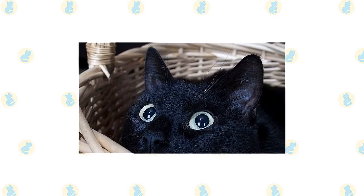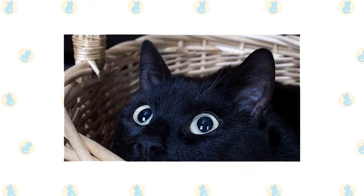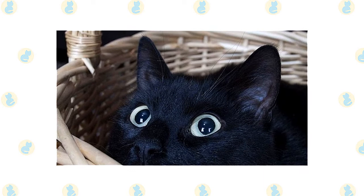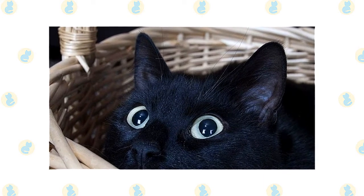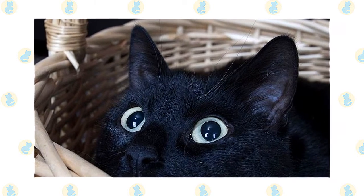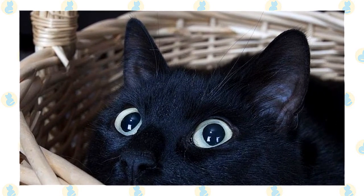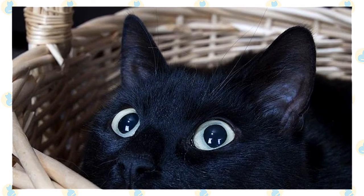It's a good idea to keep both Havana Brown and Bombay cats as indoor-only cats to protect them from diseases spread by other cats, attacks by dogs or coyotes, and other dangers such as being hit by a car. Havana Browns and Bombays who go outdoors also run the risk of being stolen by someone who would like to have such a beautiful cat without paying for it.